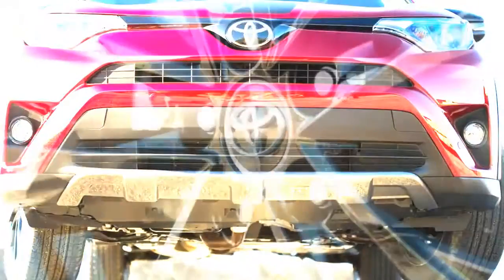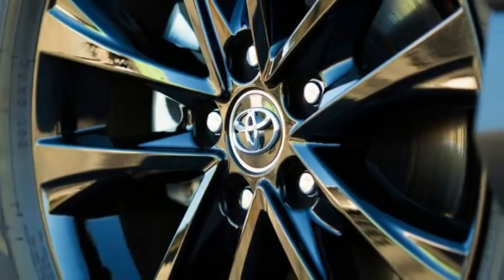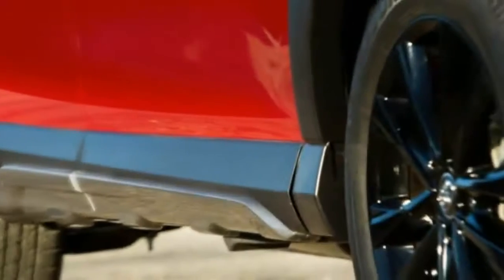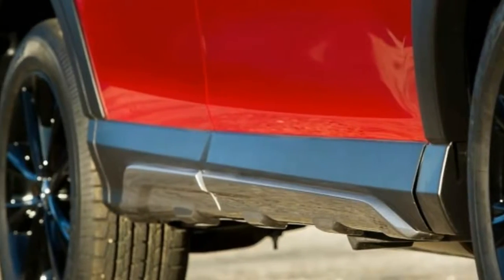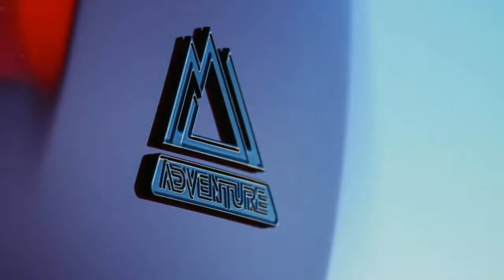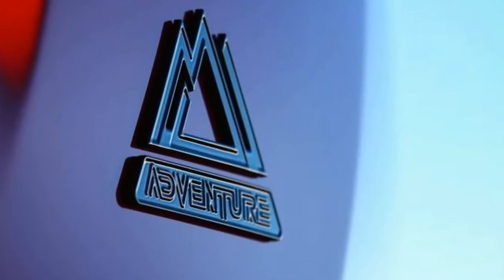That's more than double the standard RAV4's 1,500-pound figure. The front-wheel-drive RAV4 Adventure is rated to tow 2,900 pounds. While both figures stand out near the top of the compact crossover class, the Adventure still falls behind the Jeep Cherokee V6's available 4,500-pound towing capacity.